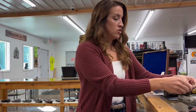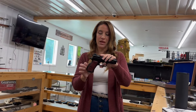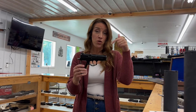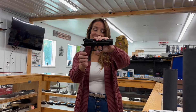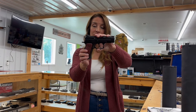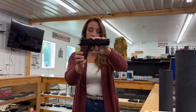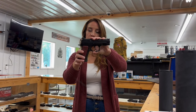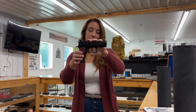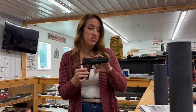We got some used and consignment guns in. This one's used — I wish my husband, if you're watching, check this one out. CZ 75 D PCR Compact, nine millimeter, single-action/double-action, 15 plus one rounds, 3.75-inch barrel. Comes with a box, upgraded grips, trigger work done, two mags. $575.